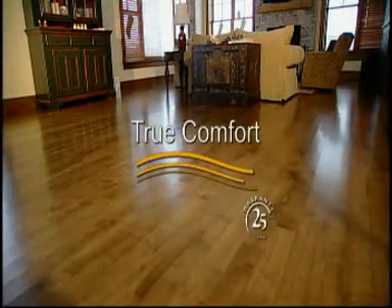Invisible and maintenance-free, it's the ideal solution to your heating needs. The TrueComfort floor heating system.